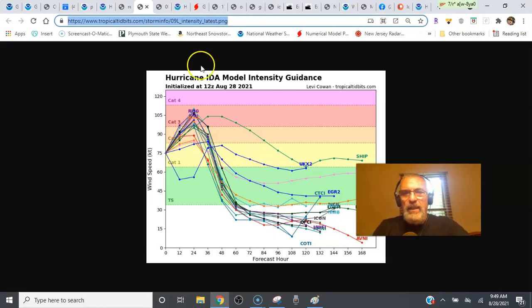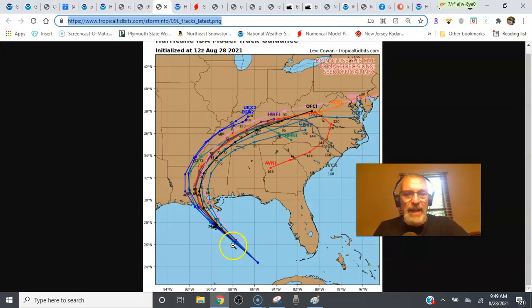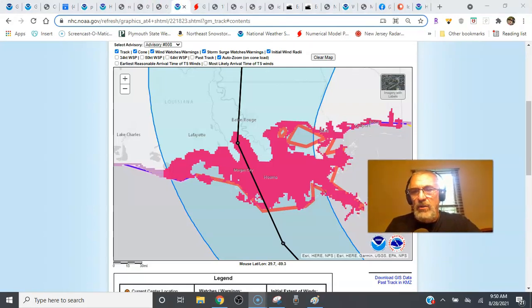That'll really tell us where this is all going to wind up. The track guidance hasn't really changed very much. The spread is from the easternmost track right over New Orleans to the westernmost track back near Lafayette, Louisiana. Most of them are clustered right in the middle. The Hurricane Center's forecast shows a landfall between Houma and Morgan City, Louisiana, then passing very close to Baton Rouge as it turns north and northeast.